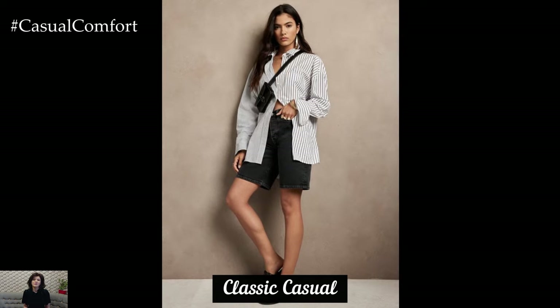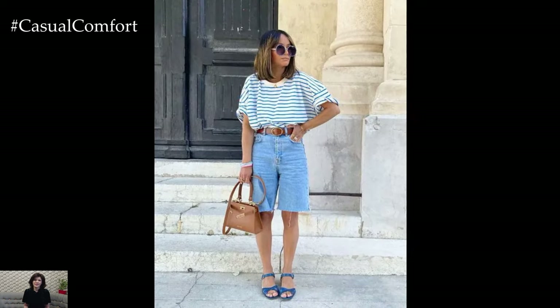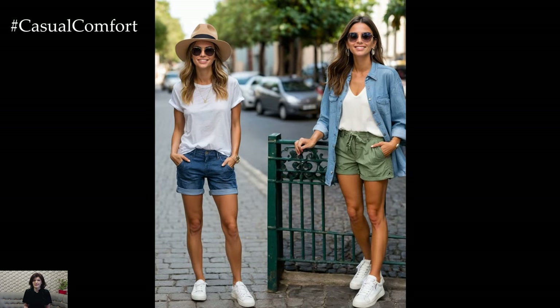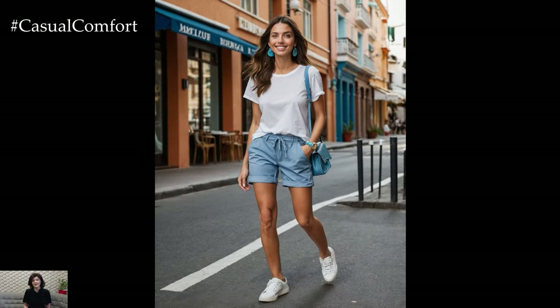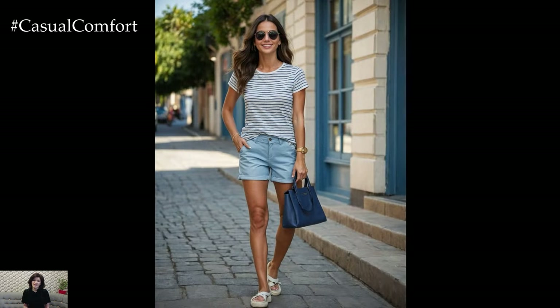For a classic casual look, start with a pair of denim Bermuda shorts. Denim is a timeless fabric that never goes out of style and pairs effortlessly with almost anything. To create a relaxed yet polished outfit, pair your denim shorts with a simple white t-shirt or a striped top. This combination exudes an effortlessly chic vibe that's perfect for running errands, meeting friends for coffee, or enjoying a leisurely day out.